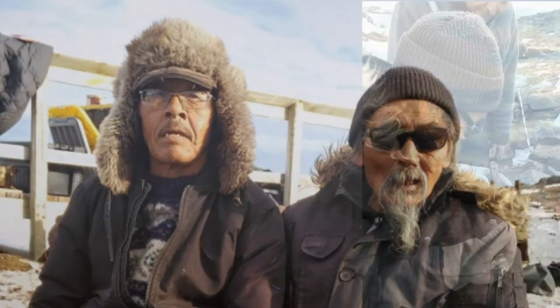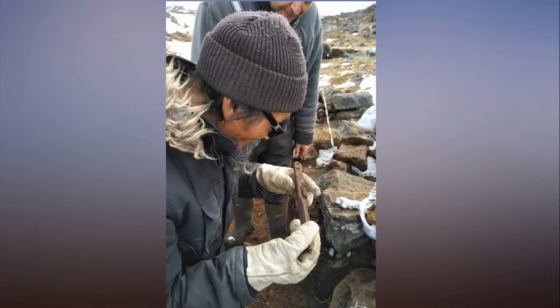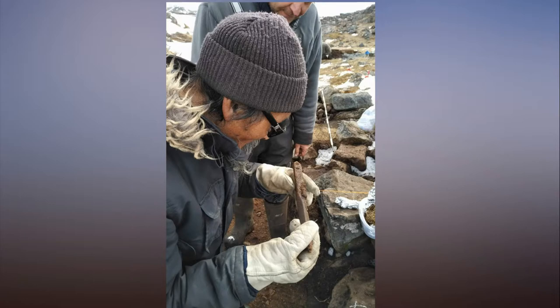Inaki Nolak examines a spearhead found during the summer's excavations. The houses are half underground with deep entrances that trap warm air within the house, according to the Nunavut government. Torsten Diesel, the project's manager with Inuit Heritage Trust, said the structure dictated how the excavation was carried out.